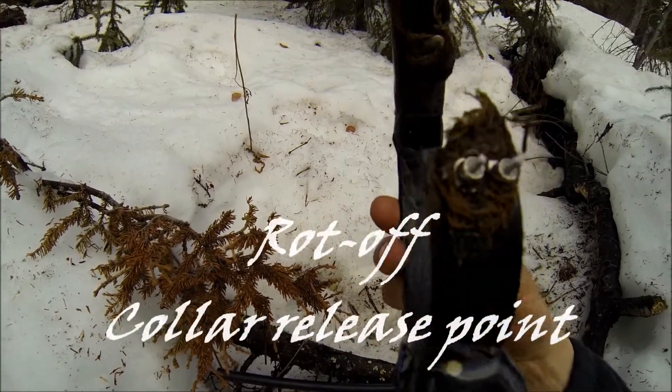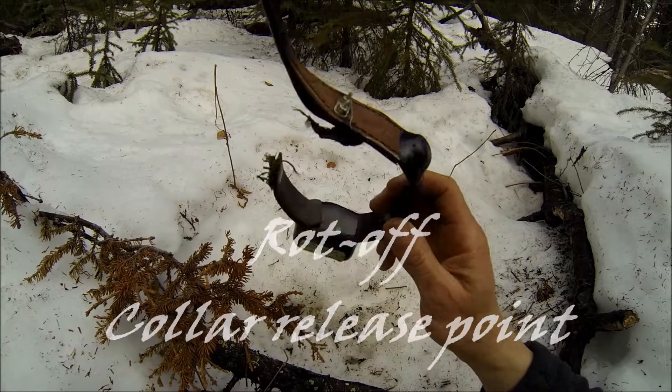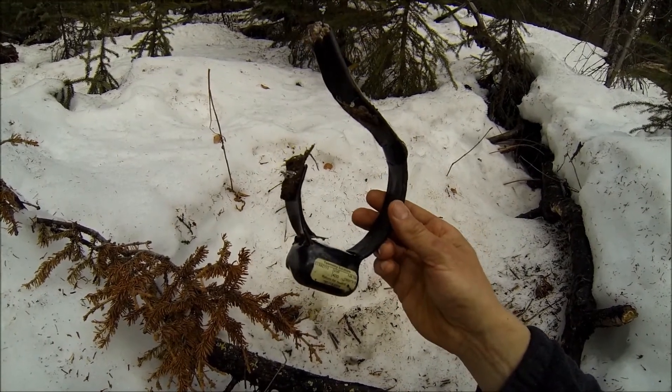The rot-off material has definitely rotted off, and that's why the collar has come off the female.